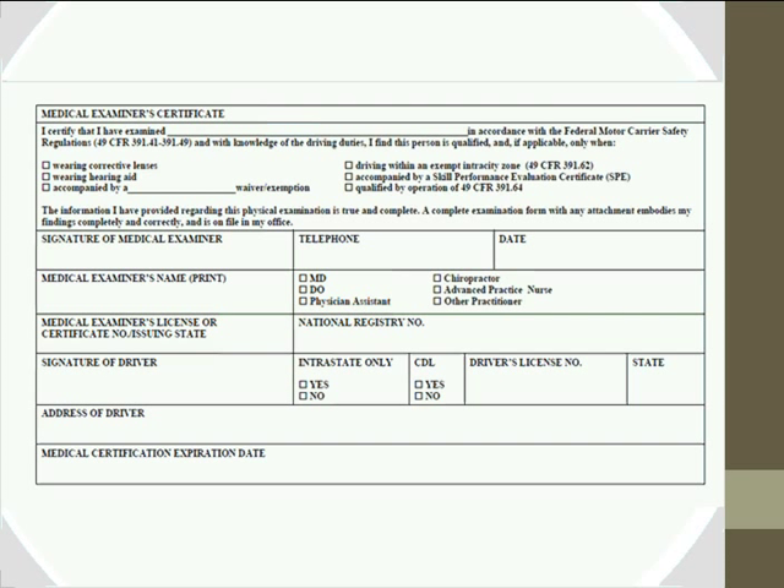Addressing some quick questions: everyone will need to be individually certified — NPs, PAs, and others. It is not clinic-by-clinic; every examiner within a clinic who is signing the certificate must be certified and trained. Chiropractors will continue to be allowed to provide medical certification. Even if no exams are given in a given month, you still must submit the monthly reporting form.